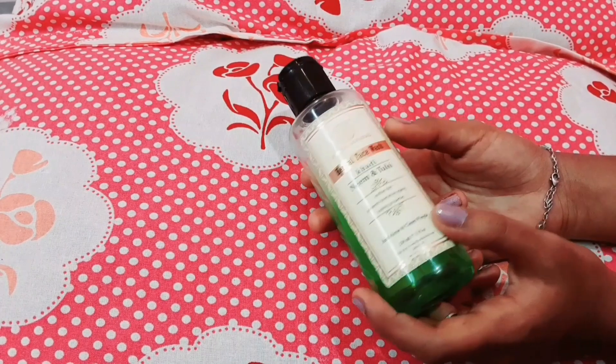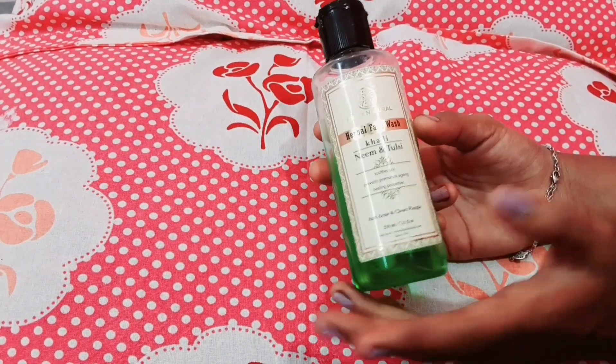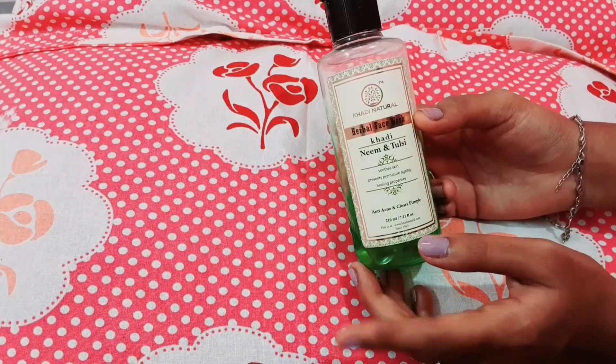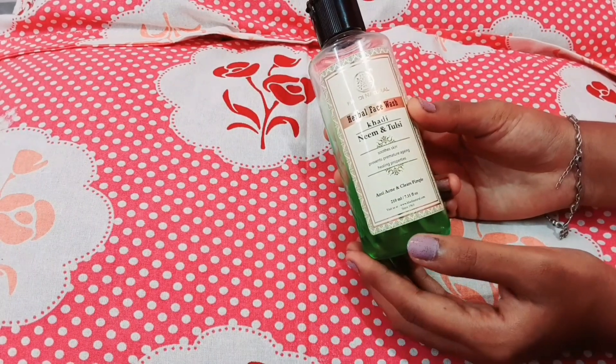This is a clean face and it is fresh for the face wash. You can use oil for the face wash. The smell first is very refreshing, and then you can use it.